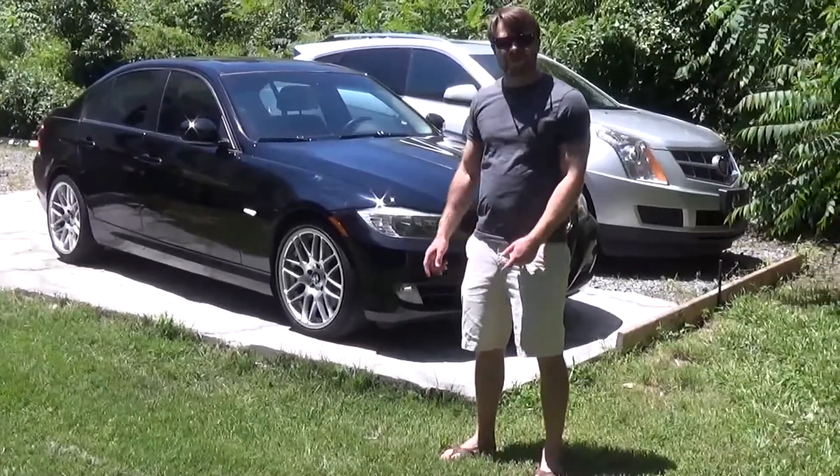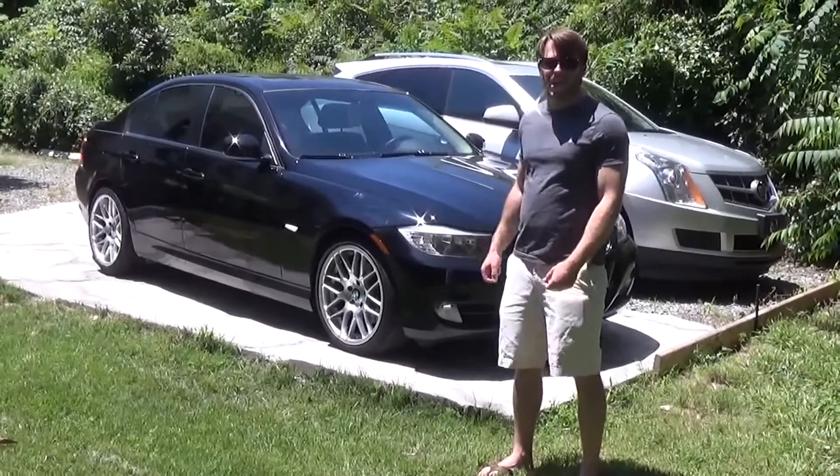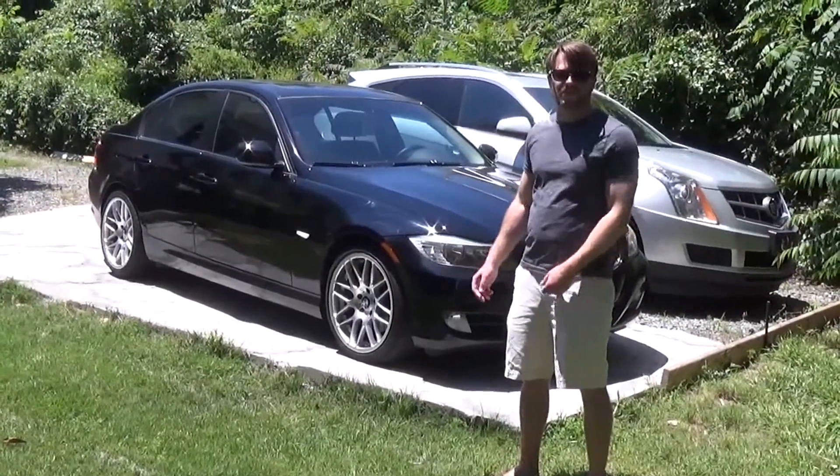Hey everybody, welcome back. If you've been watching my channel, then you know that this is my car. It's a 2009 328i E90. And I'm just going to talk a little bit about how I came to get it and what brought me to it. So let's get right into it.